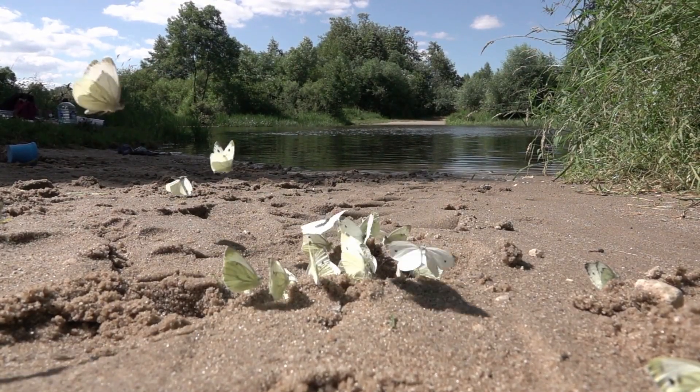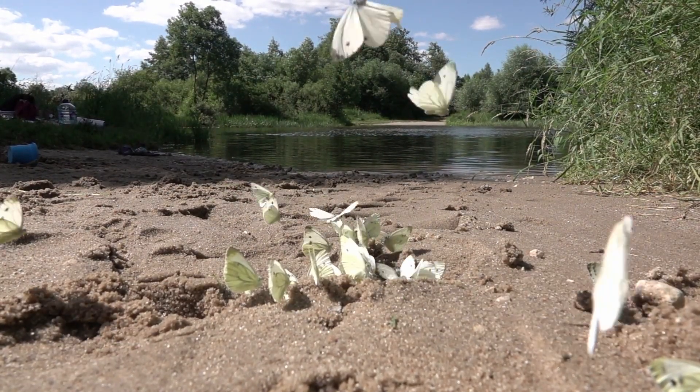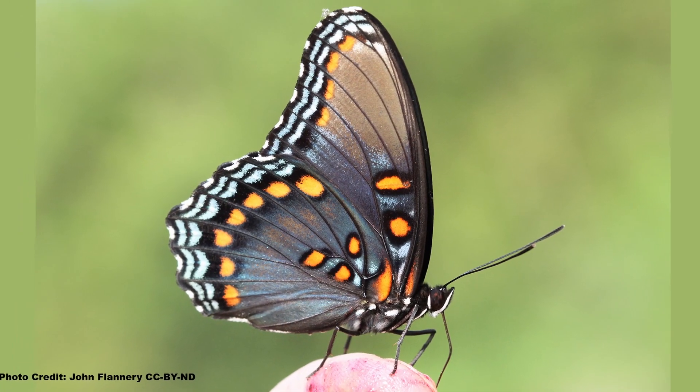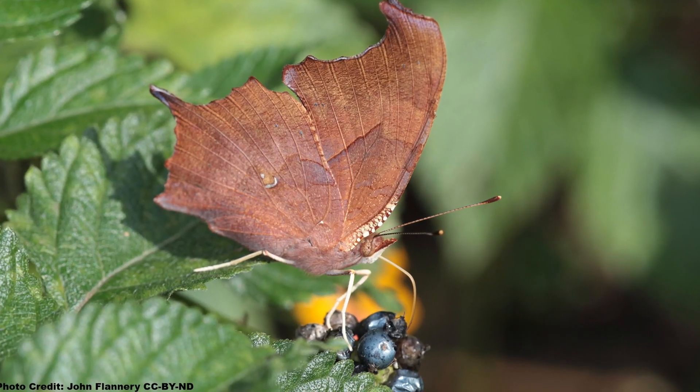Another option is to create a mudding or puddling spot if you have a bare spot of ground that you can keep moist. To learn more about how to attract the red-spotted purple and the other butterflies that aren't all that into flowers, check out this video and be sure to get out and explore nature in your backyard.